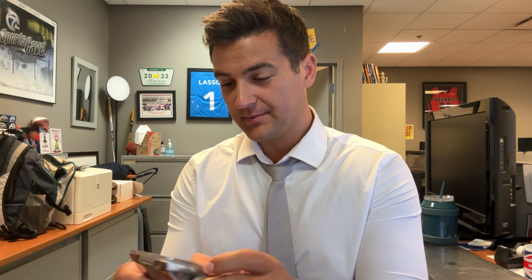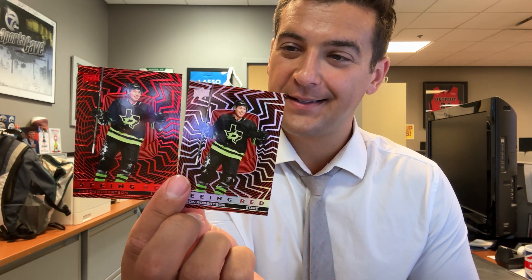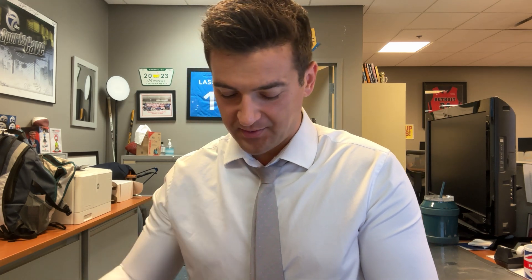Tomas Tatar — I've never pulled one of those 'seeing red' cards. Oh, short print — look at that! Jason Robertson, two different variations, the base red. I'm not sure what that one is, but I wish they'd number it so you knew.